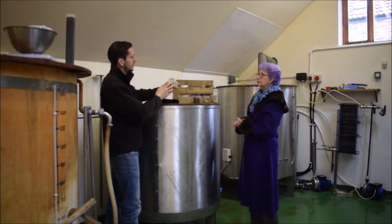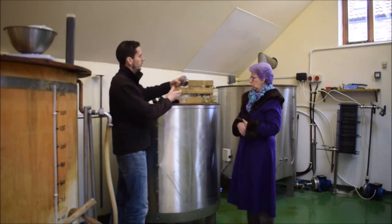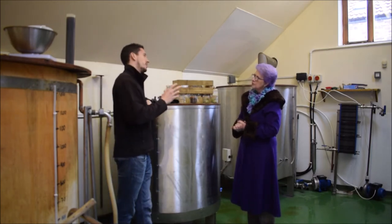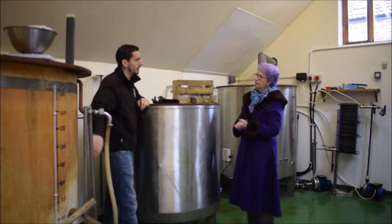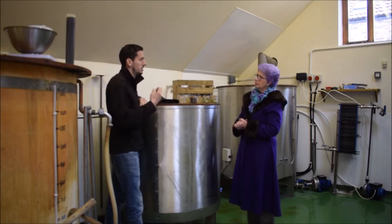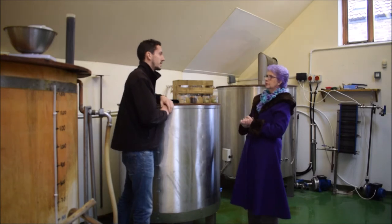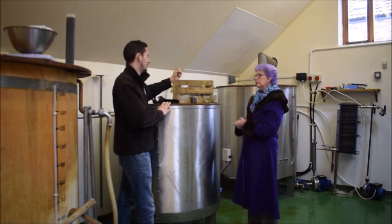This is the mash tun, where you add your grains. They use grains like pale malt, which gives you flavors of biscuit, bread, and toast, all the way to chocolate, smoky, and really roasted notes. On average, they use about 250 kilos of grain — ten very heavy sacks. You mix that with the hot liquor and leave it for an hour, which releases all the sugars, starches, and proteins from the grain into the liquid, giving a beautiful sugary, molasses-type flavor.